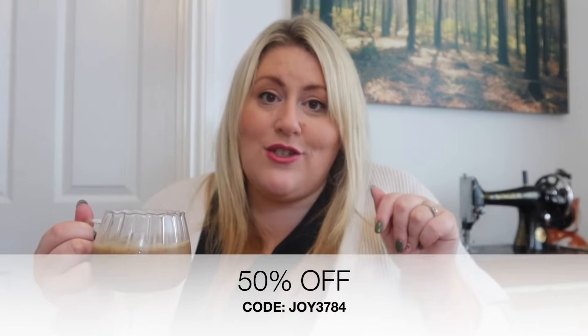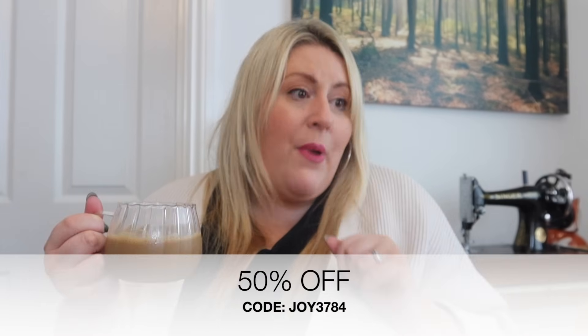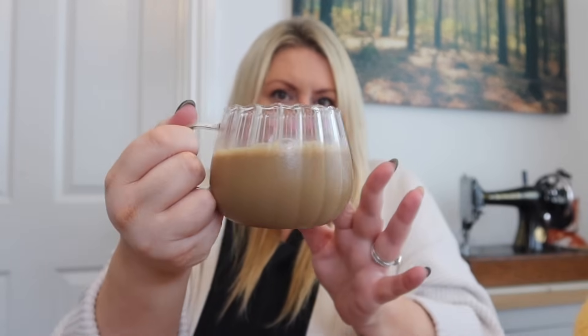I've got a really exciting 50% discount code to share with you, it'll be in the description below. Grab yourself a cup of tea or coffee because this haul is going to be quite long. I've got a lot to get through — and this pumpkin mug I'm holding is actually one of the items from Temu.